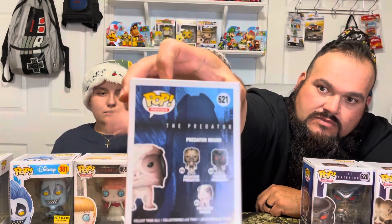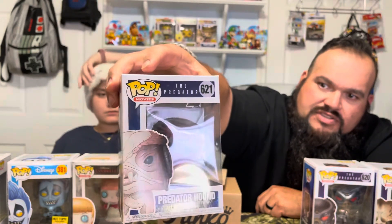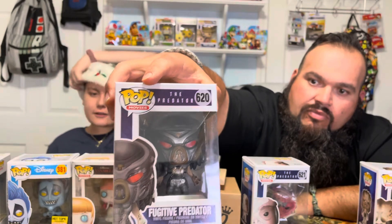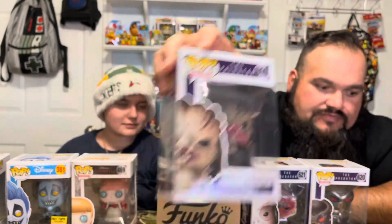There goes the Predator — Predator Hound! We got three of them from this set: Assassin Predator, Fugitive Predator, and Predator Hound. We were able to get all three of these guys, but I'm pretty sure I'm gonna put these in for trade because you don't really care too much about the Predator. Were you scared of that movie? Yeah — when I was little I thought the Predator was in my backyard.